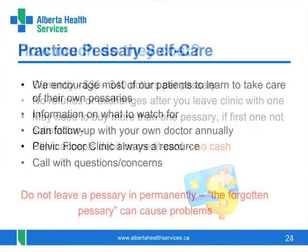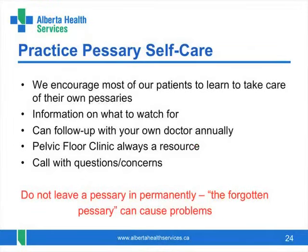We encourage our patients to become comfortable with their pessaries and learn how to take care of them without being tied to a health care provider. As long as you take them out regularly, know what to watch for, and know that you can always contact our clinic with concerns, you can follow up with your family doctor on a yearly basis. We will discharge you from ongoing follow-up visits to our clinic. One rule: never forget about your pessary. Make sure a family member knows you have one, as a forgotten pessary can cause significant problems.